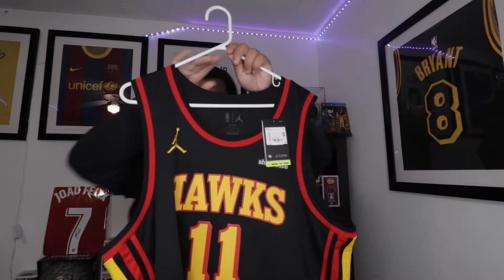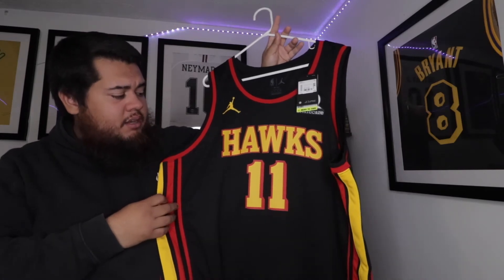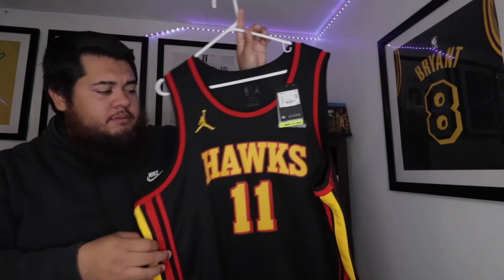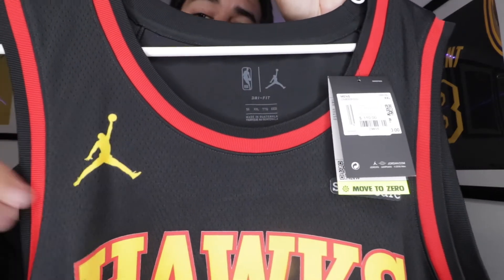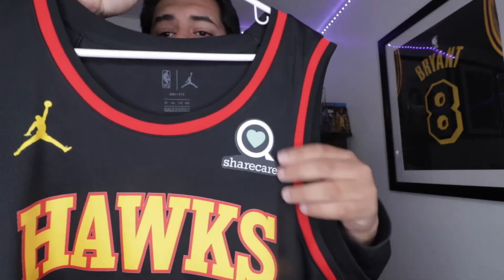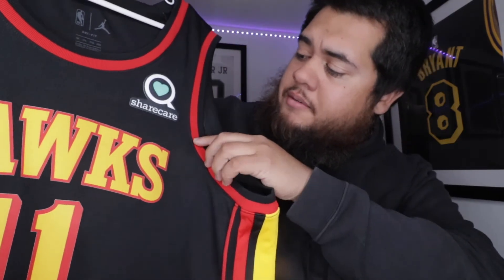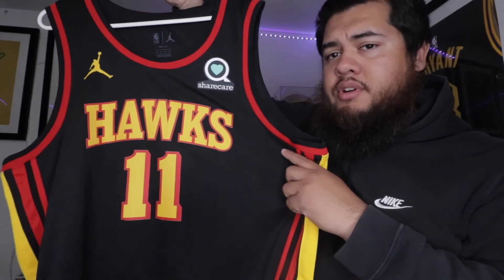Off the bat, I love the colorway — black, red, yellow. Up here you have the Air Jordan logo. I still have the tags on it. It says Hawks, and I got number 11, Trey Young.